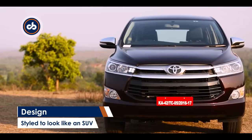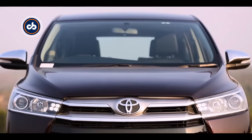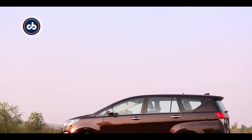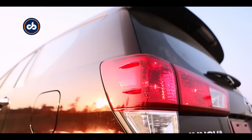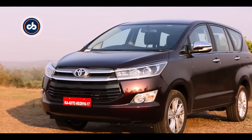Now you have an MPV with SUV kind of styling. You check out the bonnet, you check out the front grille — it all harkens to an SUV kind of vehicle, and that's what Toyota is trying to provide. Well, it looks spectacular, no doubt about it. But how is it to drive? We find out.